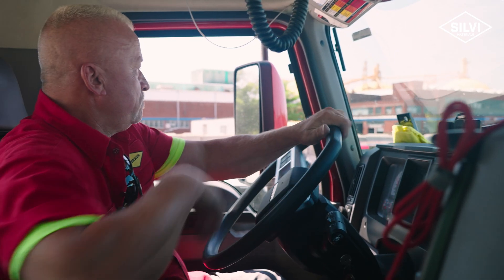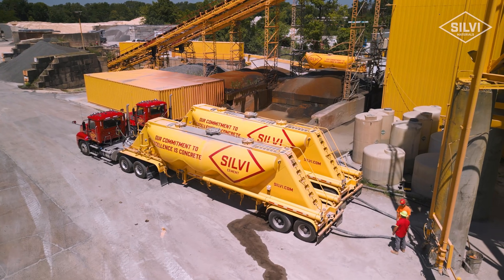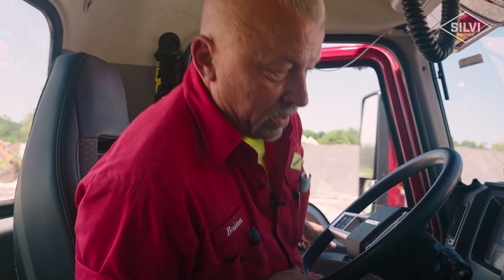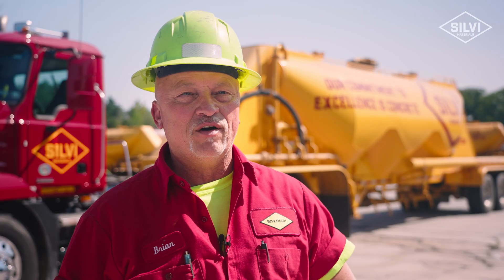We're hauling cement powder in the tankers. We take it to various plants. After we offload it, they use it in their mixtures to make the concrete. Basically 12 hours a day — starts early in the morning, finish up early in the afternoon, and travel anywhere from 300 to 400 miles a day.